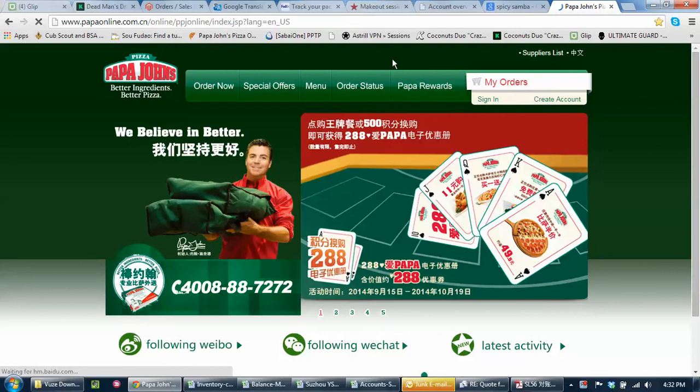I've got this bookmark here: papaonline.com.cn. Come to this website. Make sure you're in English — there's a little button up here if you need to switch to English. I'm going to sign in.